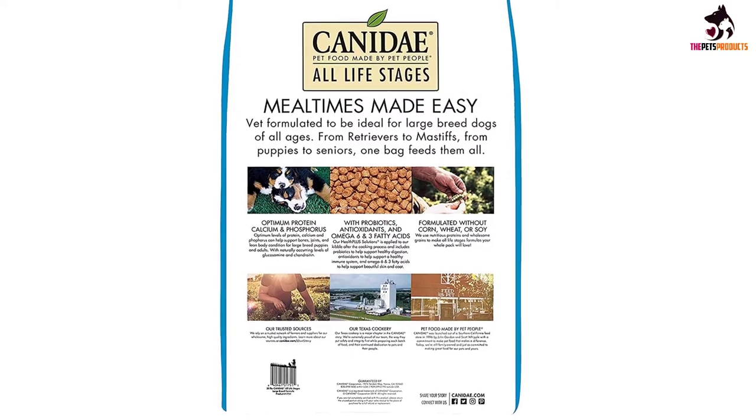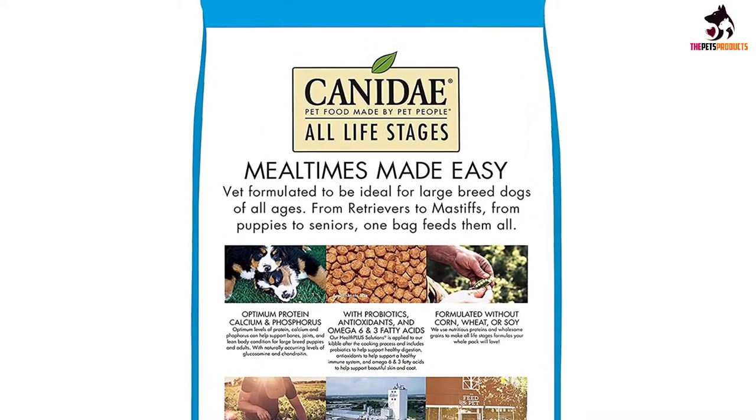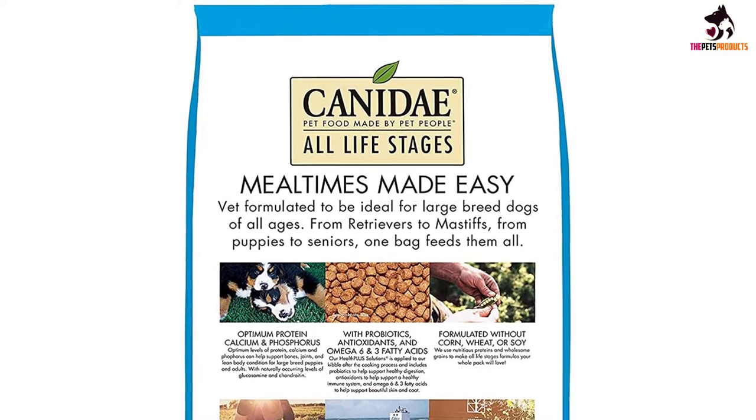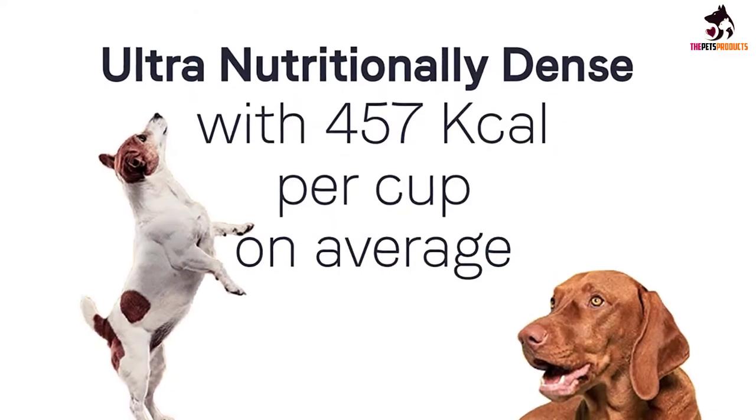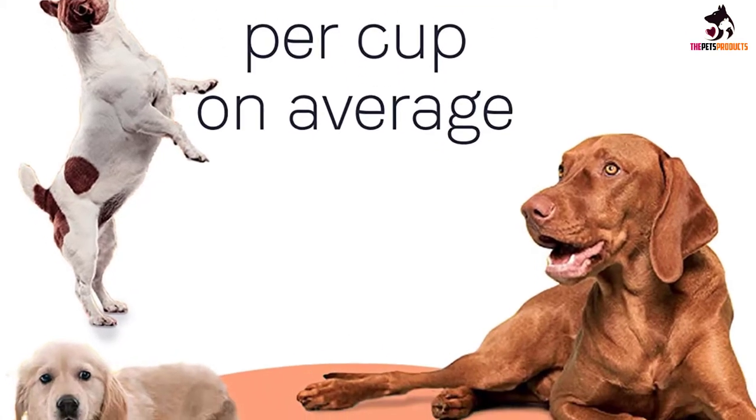The inclusion of prebiotics and probiotics helps ensure all of the nutrients included in the Kennedy are properly absorbed and utilized by the different cells in your dog's body. As Kennedy puts it, this formulation is ideal for families with multiple dogs.